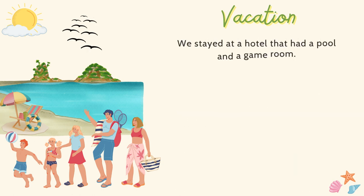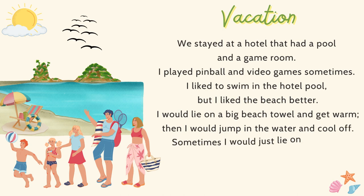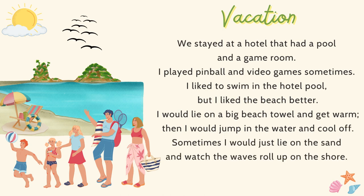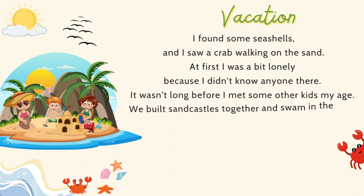We stayed at a hotel that had a pool and a game room. I played pinball and video games sometimes. I liked to swim in the hotel pool, but I liked the beach better. I would lie on a big beach towel and get warm, then jump in the water and cool off. Sometimes I would just lie on the sand and watch the waves roll up on shore. I found some seashells and saw a crab walking on the sand.